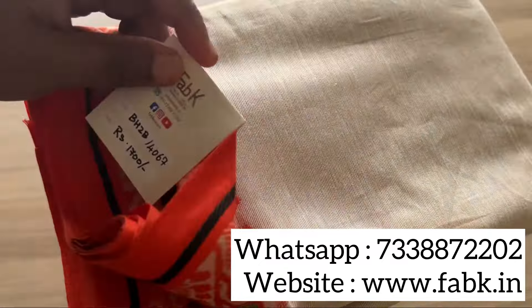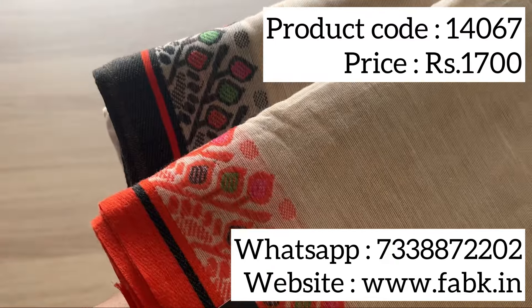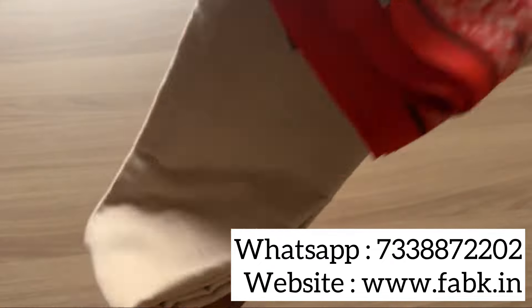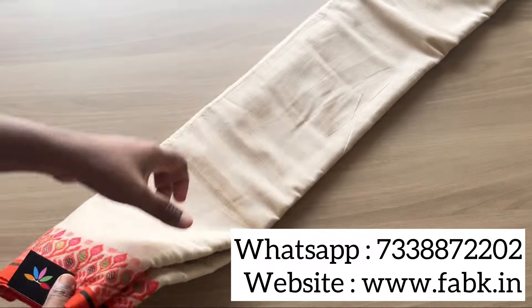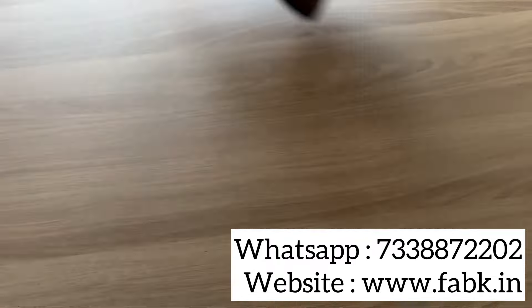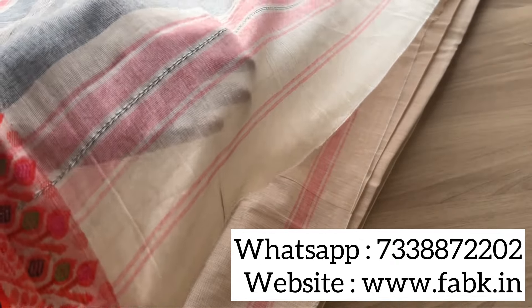The second one is a light beige saree, product code 14067. It's got a ganga jamana border — one is orange and the other is a black border. Very pretty color and design. That's the pallu, and now I'm going to show you how the fabric looks in close-up.